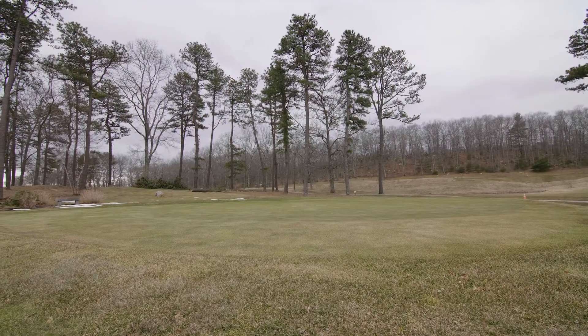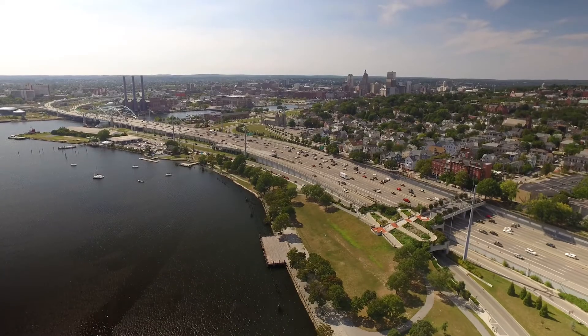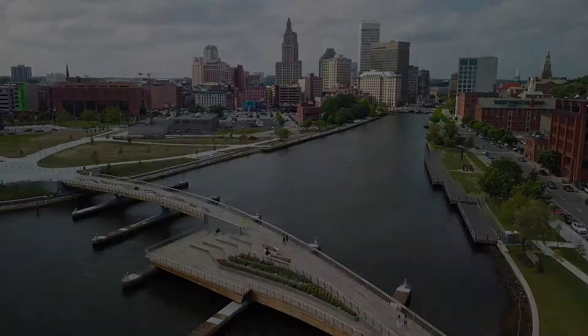The town of Richmond presents local golf courses and hikes through the Carolina Management Area. Access to Interstate 95 lets you explore the city of Providence in under an hour. For more information, please visit the property website.